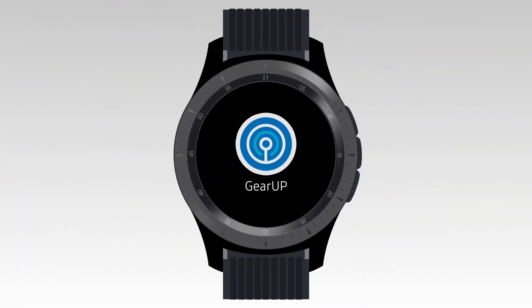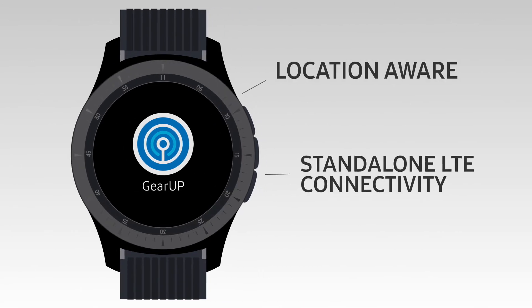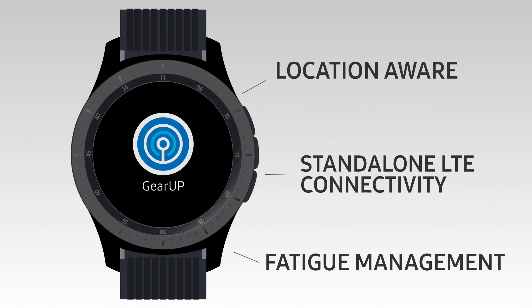The Galaxy Watch offers military-grade durability that's ideal for tough, rugged job sites. It is location-aware, offers stand-alone LTE connectivity, and tracks vitals to measure fatigue.